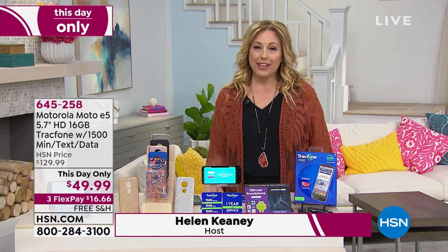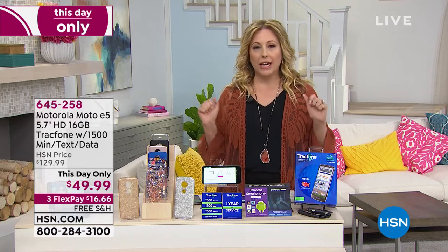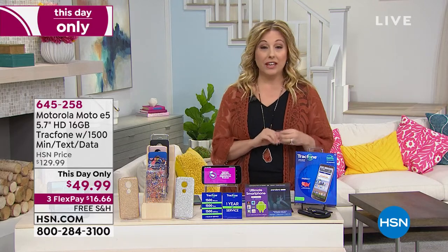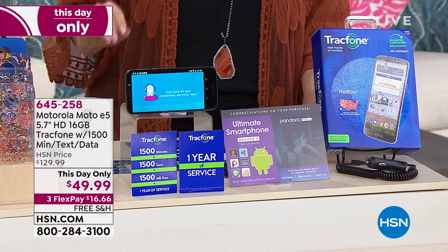First off in the hour, we're going to talk about this amazing offer on a TrackPhone. TrackPhone is the number one carrier for phones that have no credit check, no fees, no annual fee, no daily fee, no fee ever. What you do is you get our TrackPhone, which today is the Motorola Moto, a 5.7-inch screen.